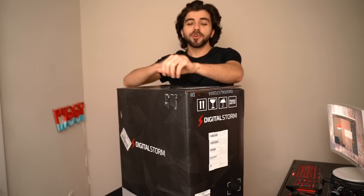Here's my first ever custom computer and I'm giving it away to you guys because you guys mean the absolute world to me. Hey, what is going on guys?